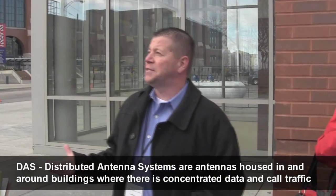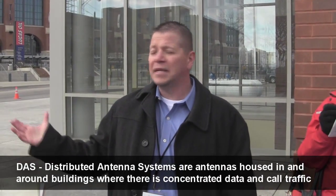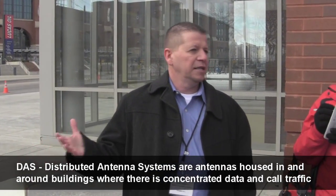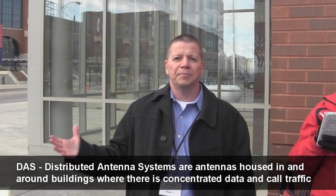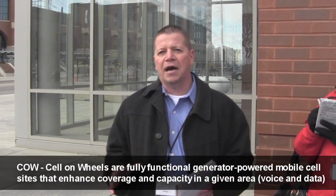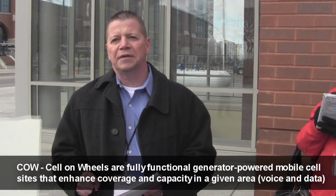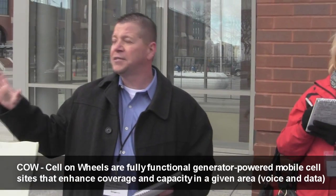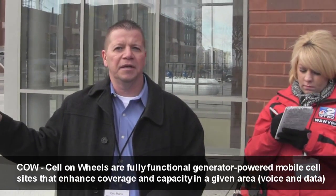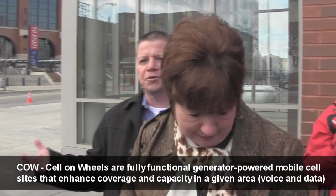From a Verizon standpoint, the advantage of investing in a DAS system in a downtown area like this is it eliminates the need for us to bring in temporary assets, or the COW. That's why we were able to reduce our COWs from a large number to only three in the downtown area. Another nice thing about this — we're going to leave it permanently in service after the Super Bowl.